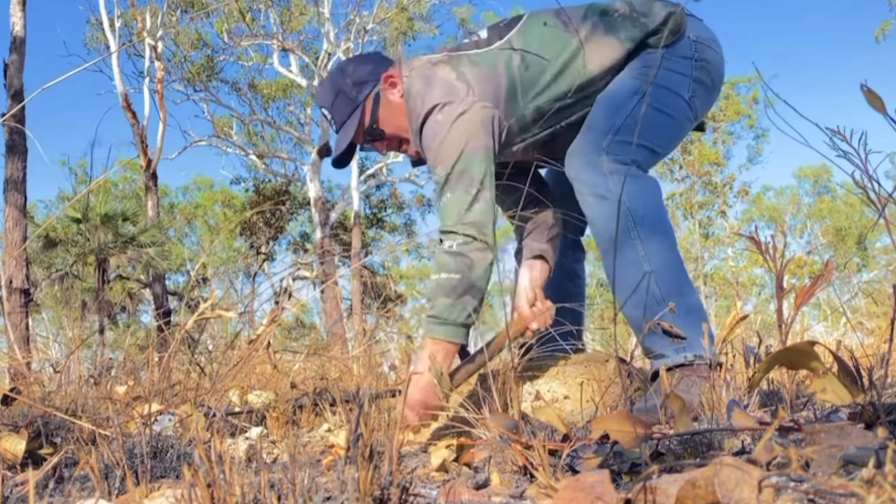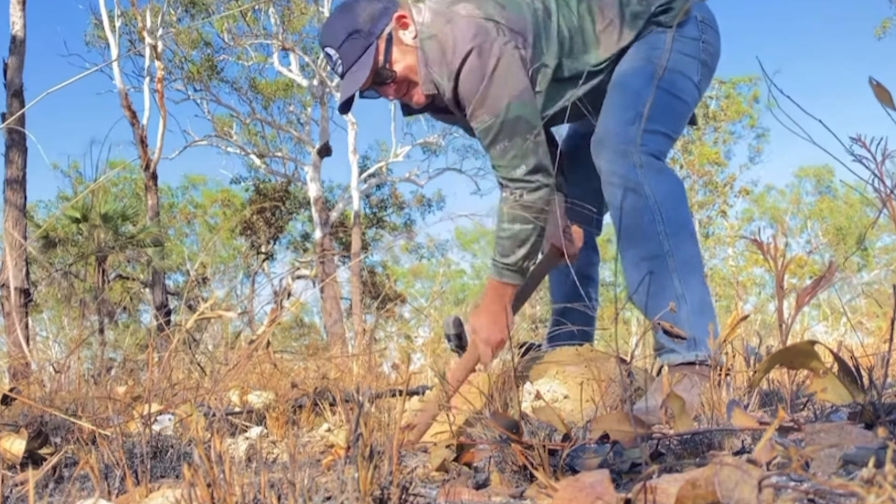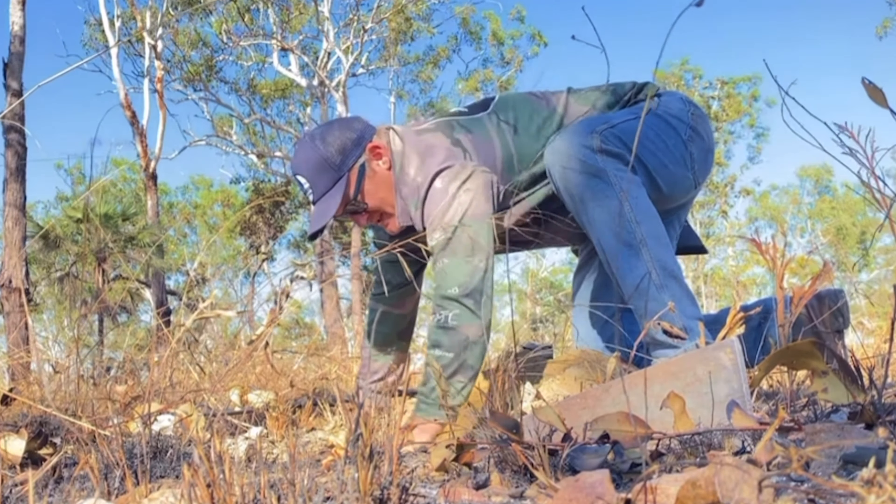Sometimes you will walk onto a big patch of targets and your detector will start going crazy because there are multiple targets everywhere. But closer inspection might show that there is a rotting piece of sheet iron or sheet metal, and bits of rusty iron are scattered around. They can be very difficult to see — those targets you are hearing are just bits of iron that have rotted off the bigger chunk.